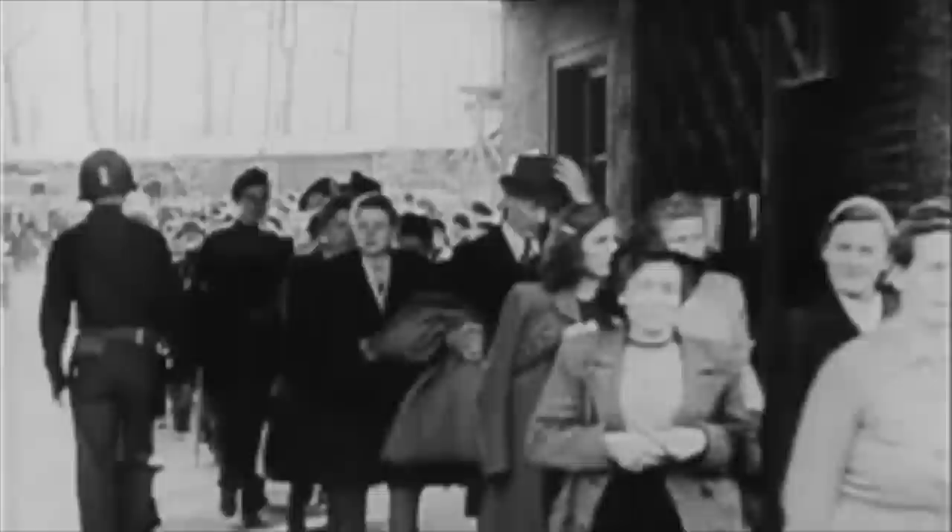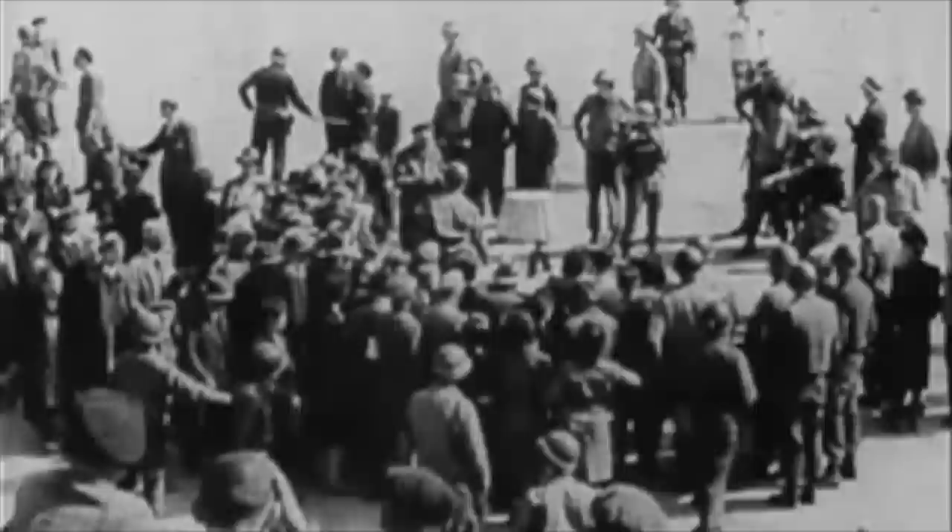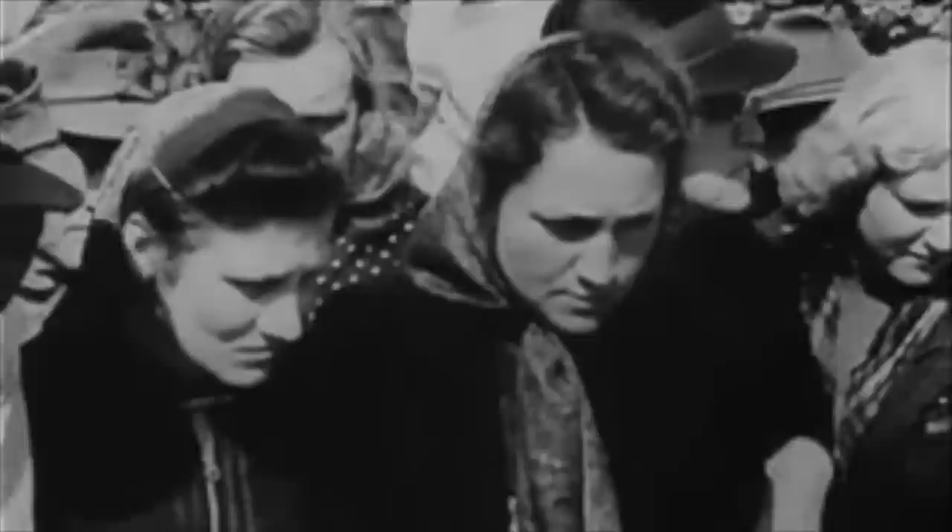Buchenwald concentration camp was one of the largest camps established by the Third Reich, and around 280,000 prisoners would pass through the gates there. There were around 130 sub camps and satellite sites that belonged to the Buchenwald complex, and in these the inmates would be forced to work for the SS industries. Many of these sub camps were small, but one of the largest was Ohrdruf, a forced labour site which was known for immense brutality and suffering.